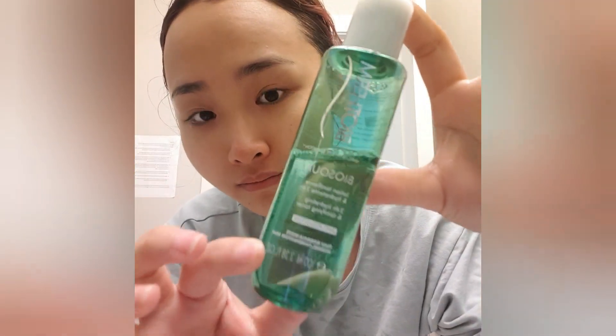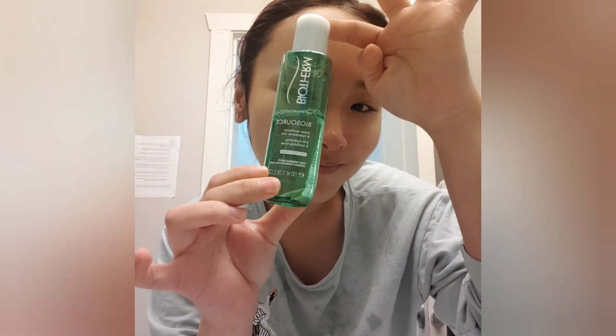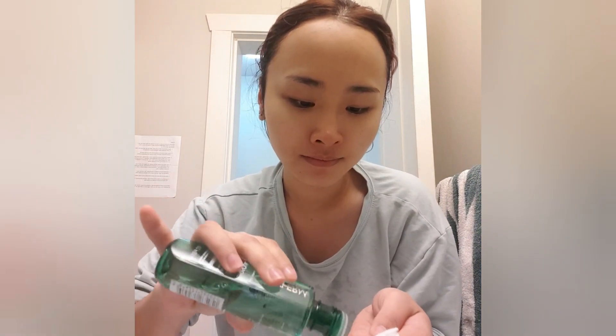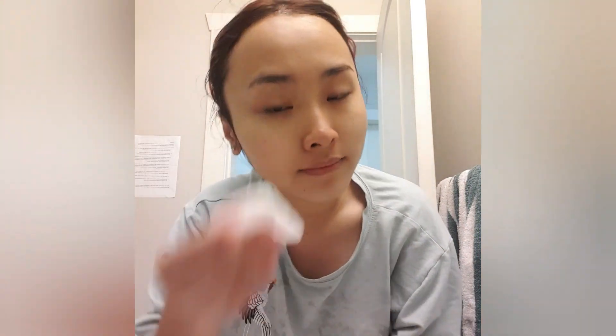Then I use BioSolve Lotion Tonifying and Hydrating Toner, which is one of my favorites. I usually use toner in my skin care routine before I do my makeup.